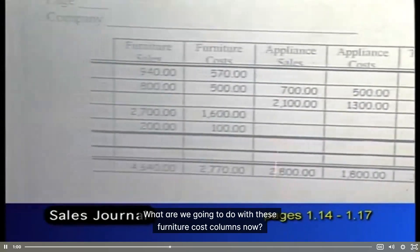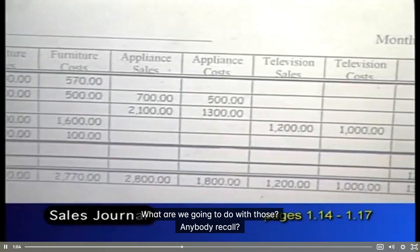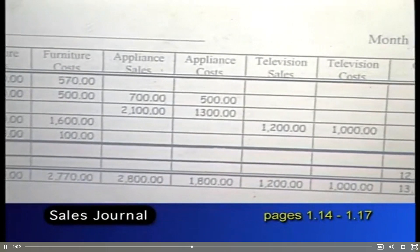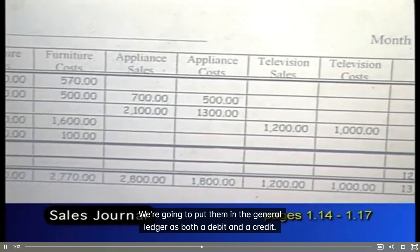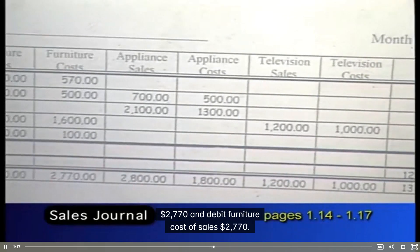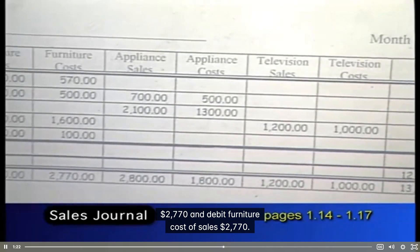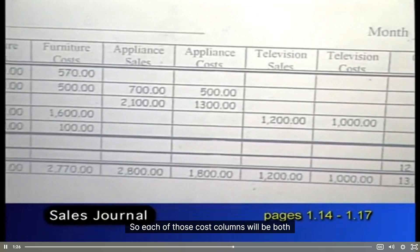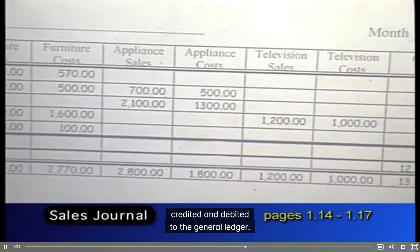What are we going to do with the furniture cost columns, appliance costs, carpet costs, and television costs? We're going to put them in the general ledger as both a debit and a credit. We're going to credit furniture inventory $2,770 and debit furniture cost of sales $2,770. So each of those cost columns will be both credited and debited to the general ledger — each of them is self-balancing.